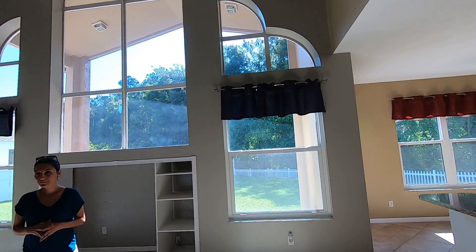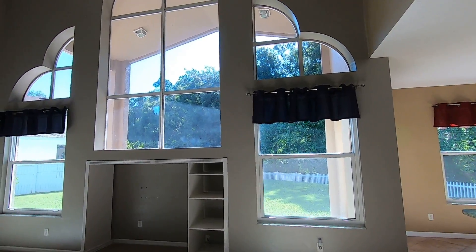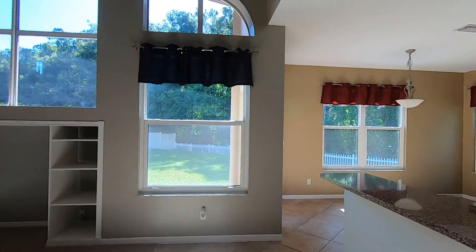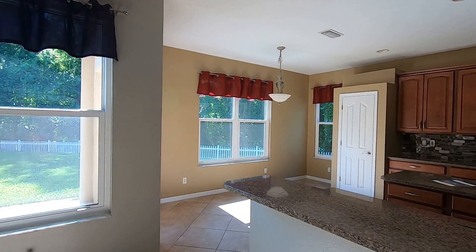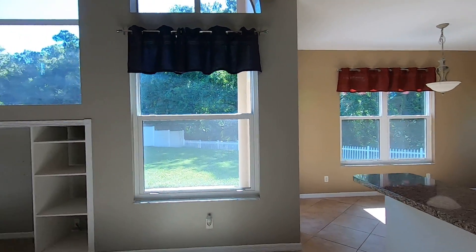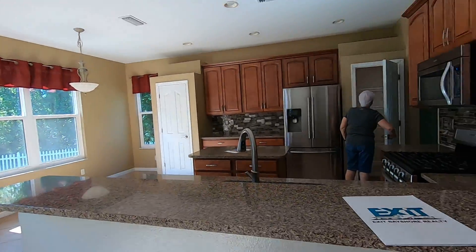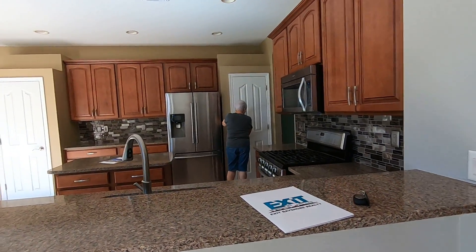There's a small fan that I would totally replace. Single pane windows — which means less energy efficiency. Lori just noted that. Here's your kitchen, right as you can see — we were right in the family room and here's your kitchen.